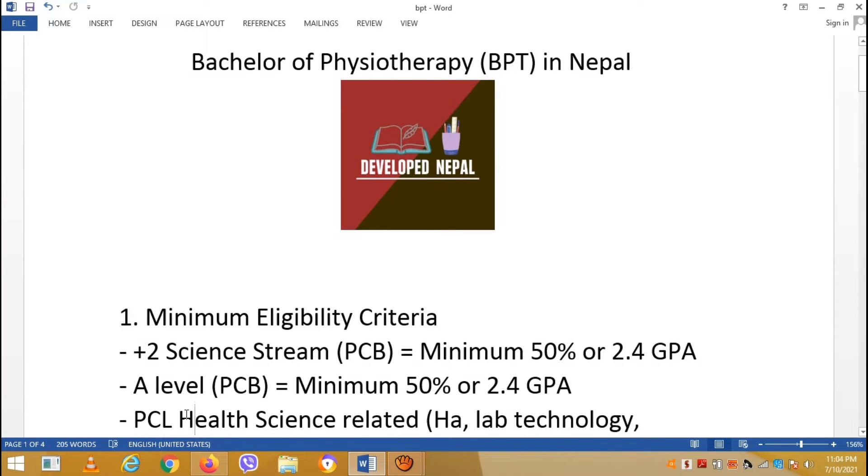Or you have an A-level with PCB — Physics, Chemistry, Biology — with a minimum 50% or 2.4 GPA.